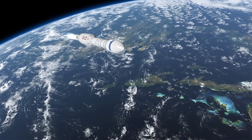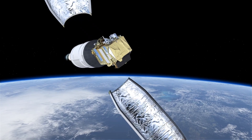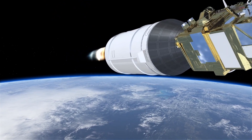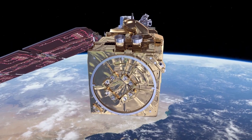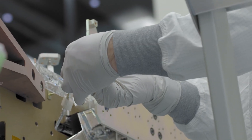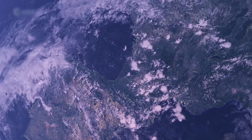The Sentinel-2C satellite is a key element of Europe's Copernicus program. The satellite further enhances the capabilities of its predecessors, Sentinel-2A and Sentinel-2B, by providing crucial data for Copernicus services until at least the year 2030.